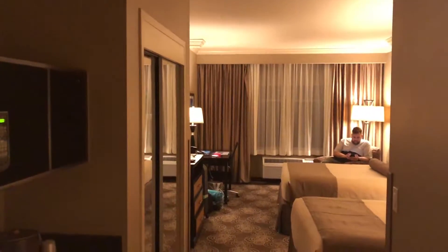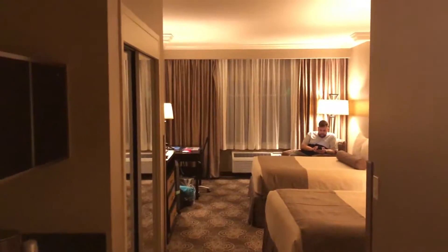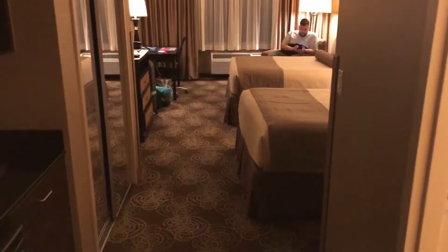We have arrived at our hotel — this is a Best Western, kind of next to Miami airport. First impression: this room is huge. I haven't actually had a proper look around it, but I'll give you a quick room tour.